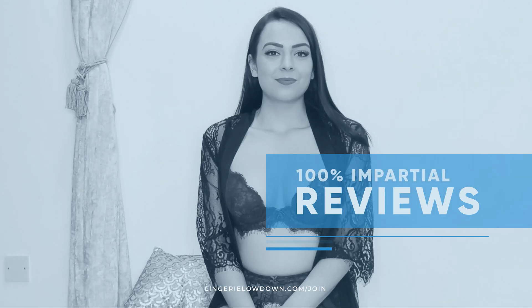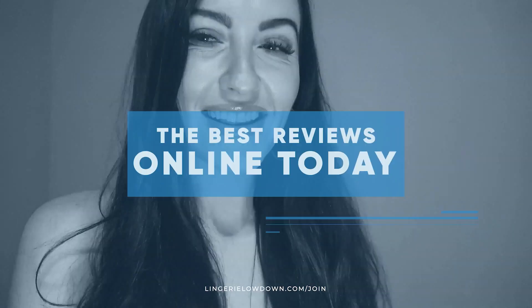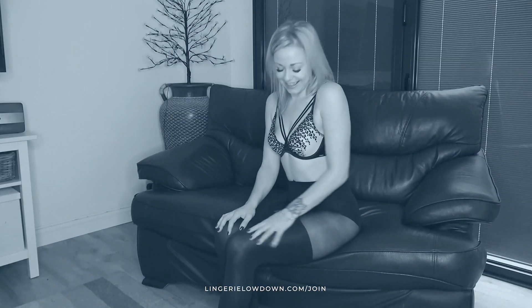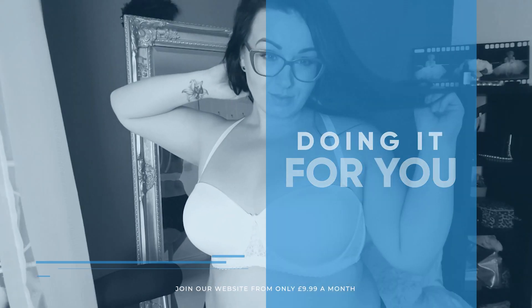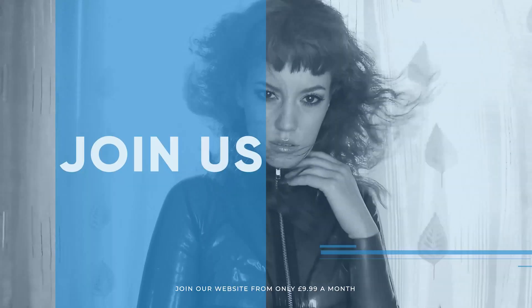All our reviews are 100% impartial and completely honest. Always. We pride ourselves on being inclusive and diverse. Filmed in 4K for every stunning detail. Empowering men and women with daily reviews. Join the best review website today.